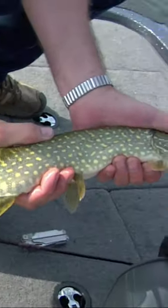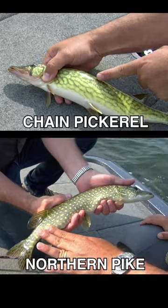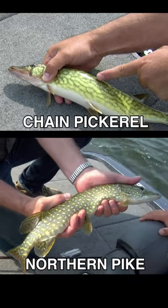See the coloration? This fish is a little bit browner, and the chain pickerel has got more chain-like markings where the northern pike has got the little dots on them. See how that's more dotted and different coloration?